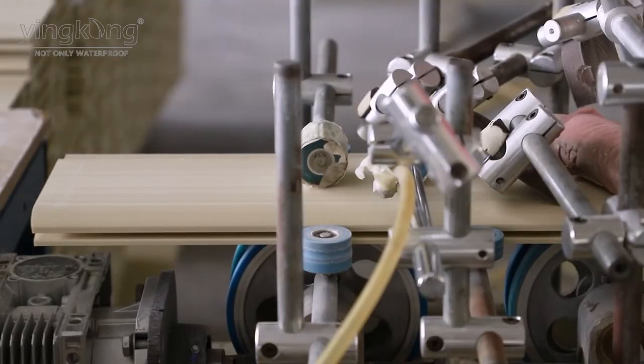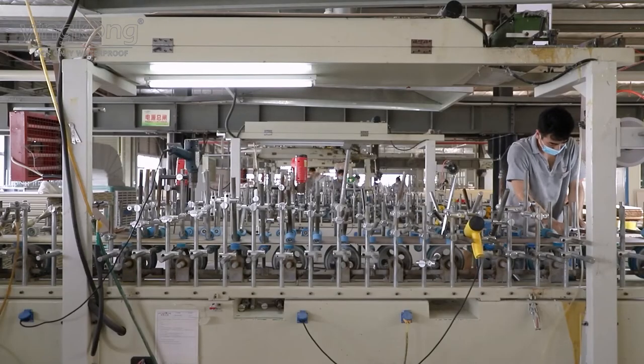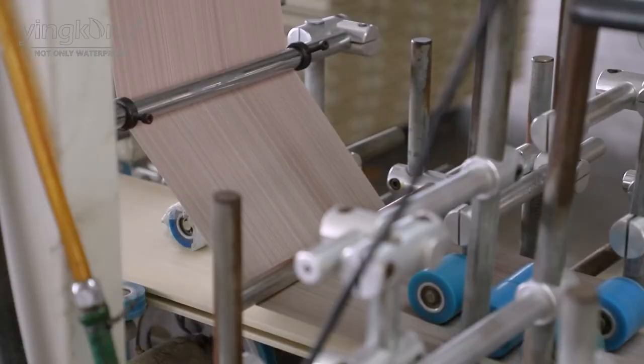The advantage of our Pure WPC Doorframe is waterproof, moisture-proof, anti-termite, anti-flaming, durable, and easy to install.